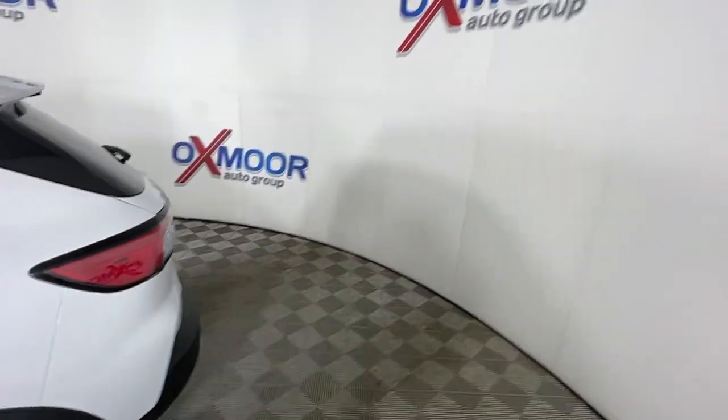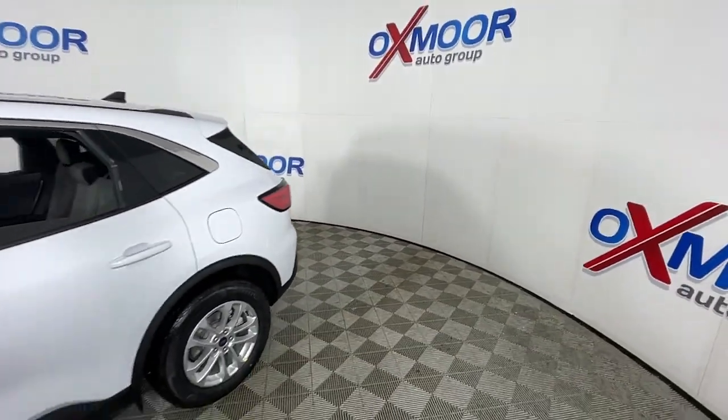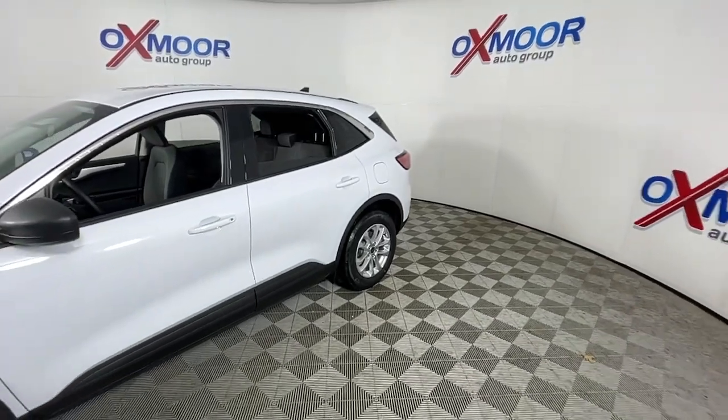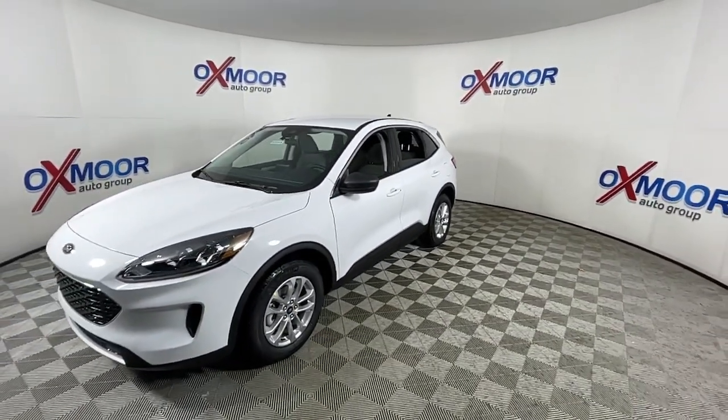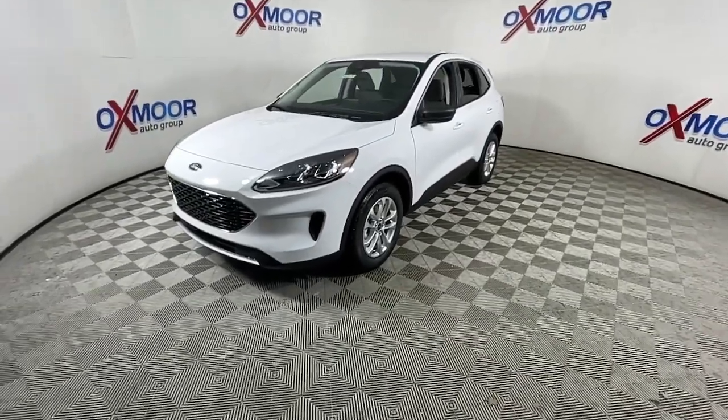Get acquainted with the 2022 Ford Escape. Take a closer look at this comfortable and capable Escape. This compact SUV is your calm, capable refuge in a hectic world.